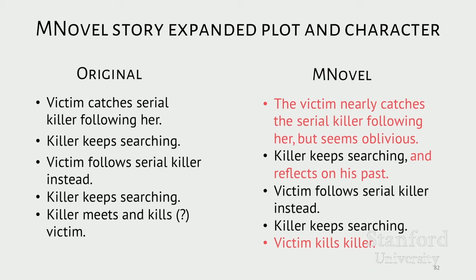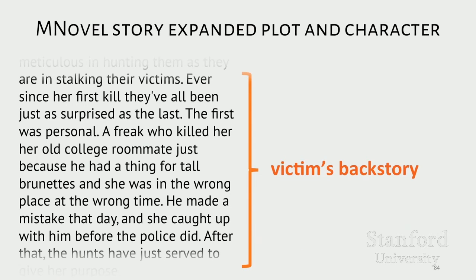In contrast, the Mechanical Novel version also changes the ending so the tables are turned on the killer, but rather than removing the early plot twist altogether, it transforms it into foreshadowing for later parts of the plot. Instead of the victim catching the serial killer following her, she bumps into him and asks if he's okay, and he acts like it's nothing — whereas later you find out she actually knew everything that was happening. Mechanical Novel workers also added backstories for the serial killer and the victim to explain their motivations in the story, another example of how Mechanical Novel seems to focus more on expanding characters.